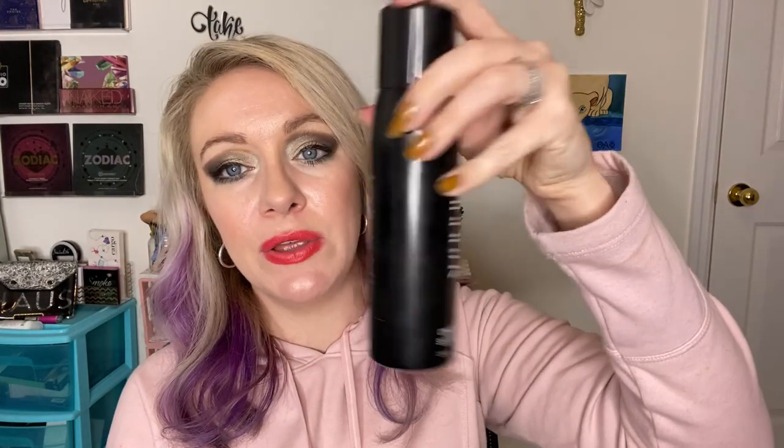Morphe Continuous Setting Spray — this stuff is great, I've already repurchased it. You can see it's a really fine mist, not big droplets — it just melts everything in, melts your powders in. I use it on my brides. It's wonderful and I will continue to repurchase even though I'm not the biggest fan of Morphe overall.